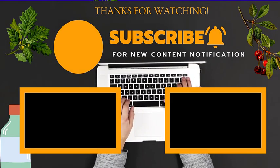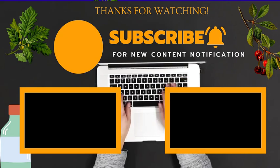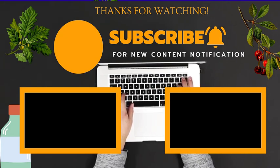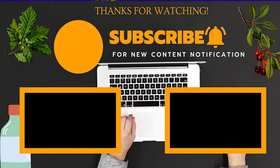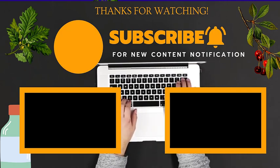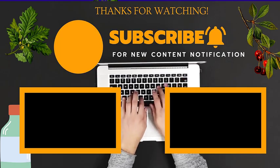That was all about the difference between BHMS and DHMS. If you liked the video, please comment in the comment section, and if you have any doubts, please go ahead and ask your questions. Thank you for watching, and please don't forget to subscribe to my channel and click the like button. Thank you.